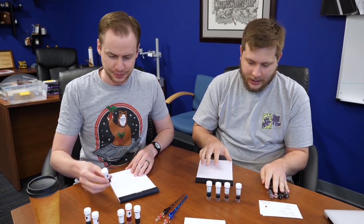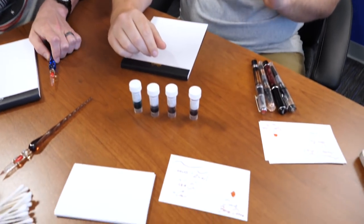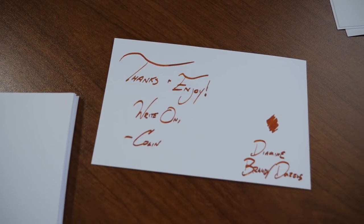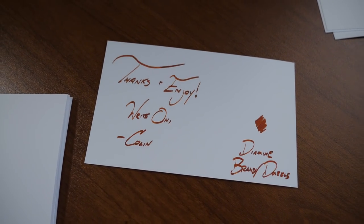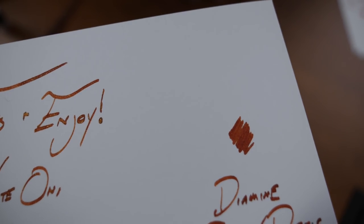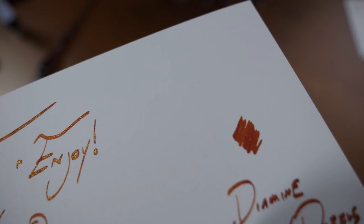I'm going to start with Diamine Brandy Dazzle. This is actually the least popular shimmer ink that we sell according to our website, which is just crazy to me, because if someone told you we have Diamine Ancient Copper but it's shimmery, you'd think that would sell pretty well. Ancient Copper's popular, shimmer's popular. It's a little bit more on the orange side than Ancient Copper, which is more on the brown side, but you can see the shimmer is great. I was very surprised to see it at the bottom of the list.